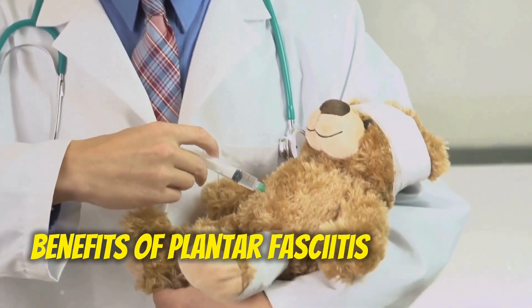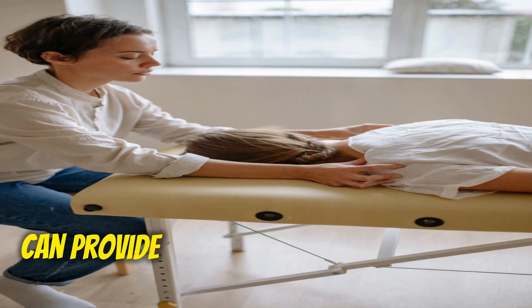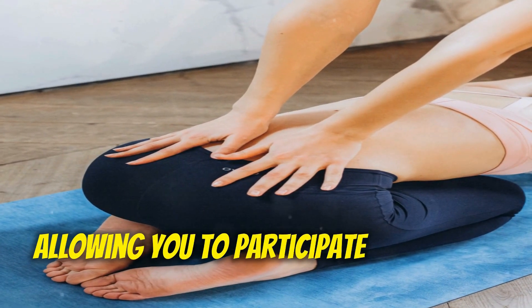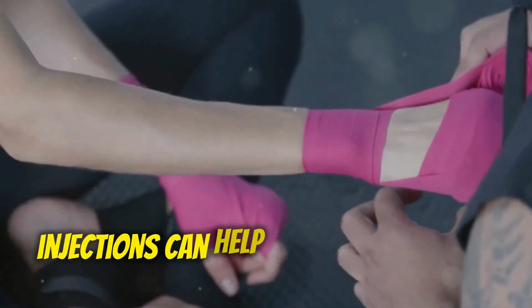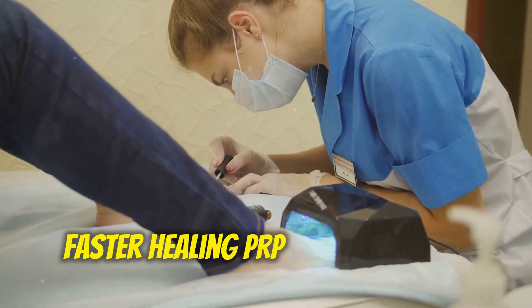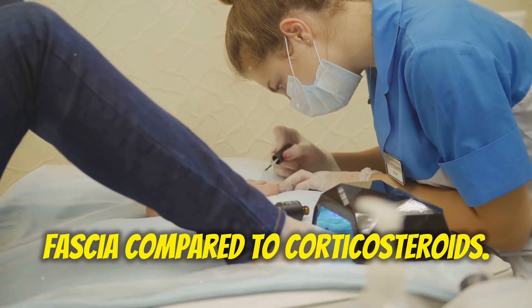Benefits of Plantar Fasciitis Injections: Pain relief — corticosteroid injections can provide significant pain relief within a few days, allowing you to participate in physical therapy and other rehabilitation activities. Improved function — by reducing pain, injections can help you regain normal function and mobility. Faster healing — PRP injections may promote faster healing of the plantar fascia compared to corticosteroids.